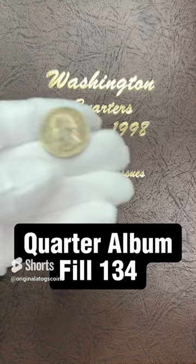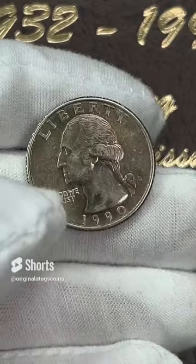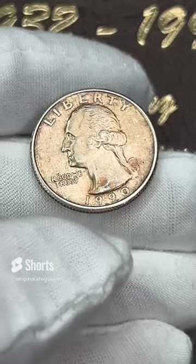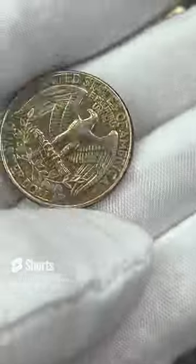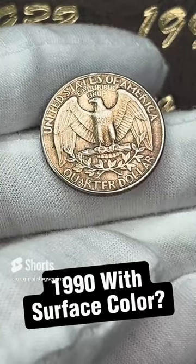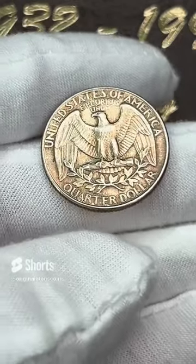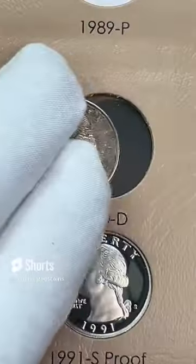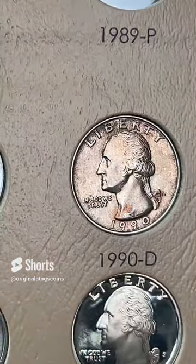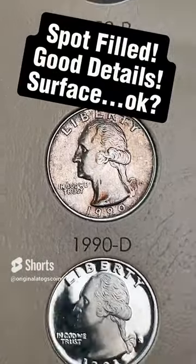Today's quarter for the quarter album is a 1990. This one has some color on the surfaces — I don't know if that's tone or discoloration, but it is in nice shape otherwise. It's a 1990 out of Denver. I kind of like how the back details just pop off of the coin. Either way, this is going to fill a spot for now — pretty decent shape. So let's add this to the album. And that is another spot filled. Details are pretty good, surface color could be better, but that is another spot filled.